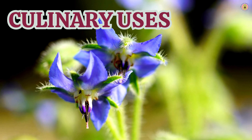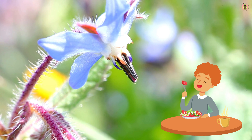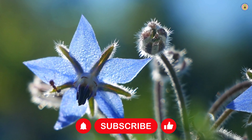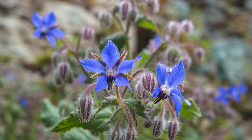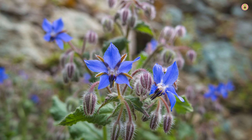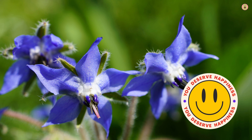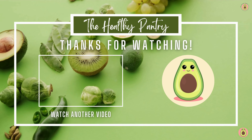Inflammatory conditions in the respiratory system can lead to irritation and discomfort. Borage possesses anti-inflammatory properties that may help reduce inflammation in the respiratory passages, providing relief from irritation. Consuming borage or using borage-based remedies may offer comfort and support during episodes of coughs and colds, helping to alleviate symptoms and promote faster recovery.